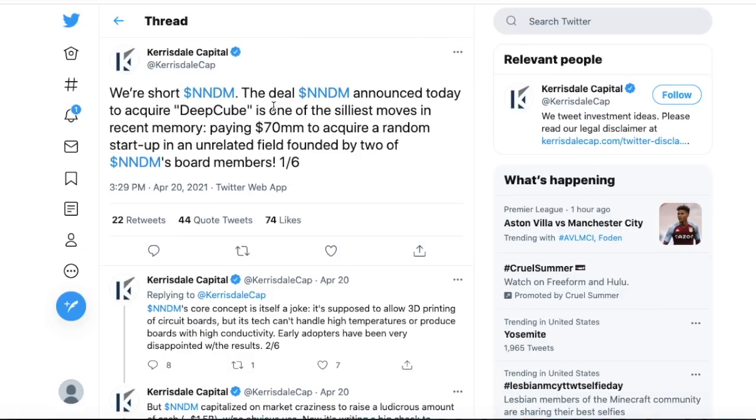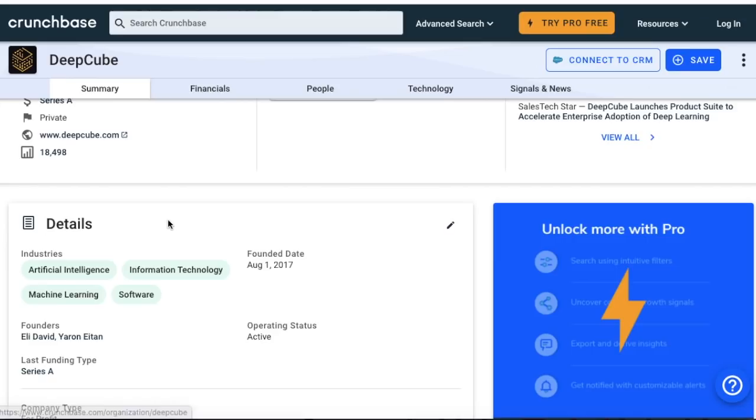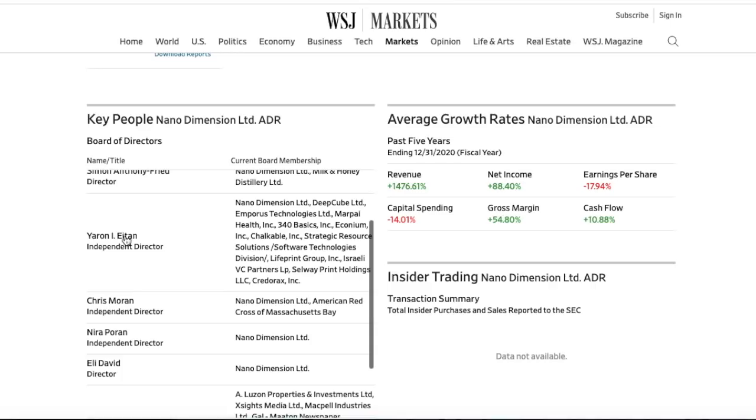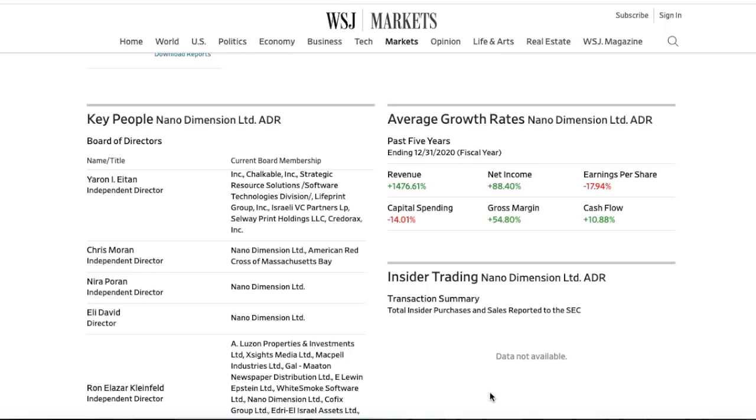Carisdale Capital thinks the Deep Cube acquisition is one of the silliest moves in recent memory — paying $70 million to acquire a random startup in an unrelated field founded by two of Nano Dimension's board members. Let's verify that: when we look at Crunchbase, Deep Cube's founders are Eli David and Yoran Etan, and when we come back to Nano Dimension's board of directors, we can confirm those same two individuals are listed there. So those board members did indeed found the acquired company.